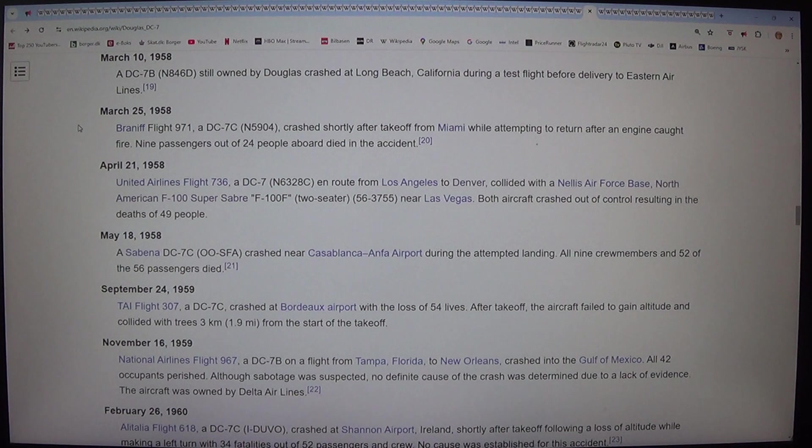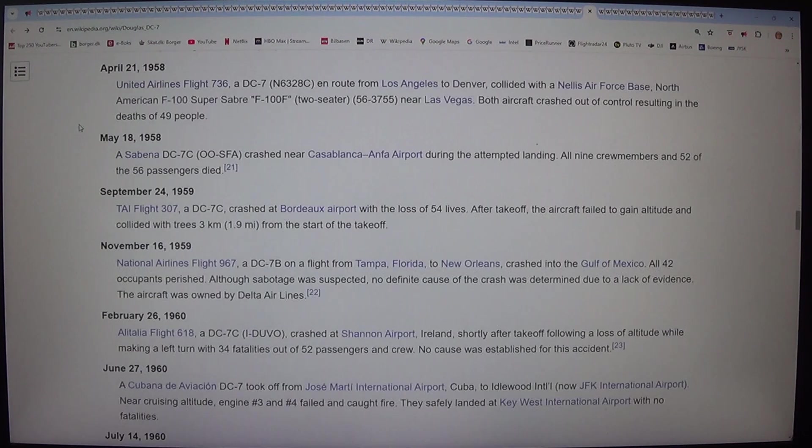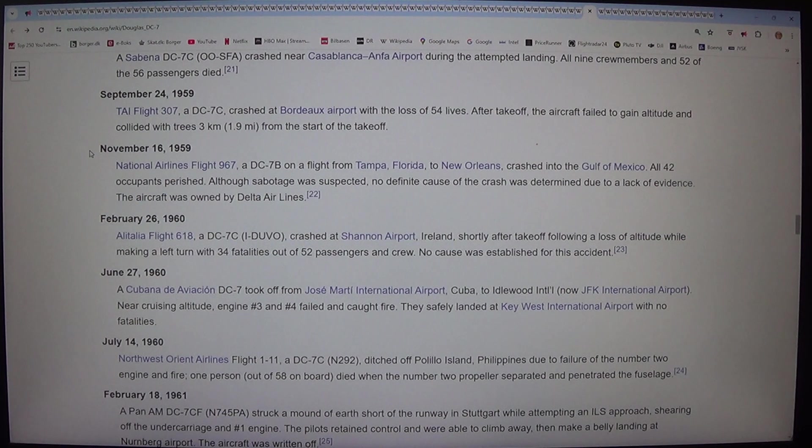On 21 April 1958, United Airlines Flight 736, a DC-7 (N6328C) en route from Los Angeles to Denver, collided with a Nellis Air Force Base North American F-100F Super Sabre (56-3755) near Las Vegas. Both aircraft crashed, resulting in the deaths of 49 people. On 18 May 1958, a Sabena DC-7C (OO-SFA) crashed near Casablanca Nouasseur Airport during an attempted landing; all nine crew members and 52 of the 56 passengers died. On 24 September 1959, a TAI Flight 307 DC-7C crashed at Bordeaux Airport with the loss of 54 lives, after failing to gain altitude and colliding with trees 3 kilometers from the start of take-off.